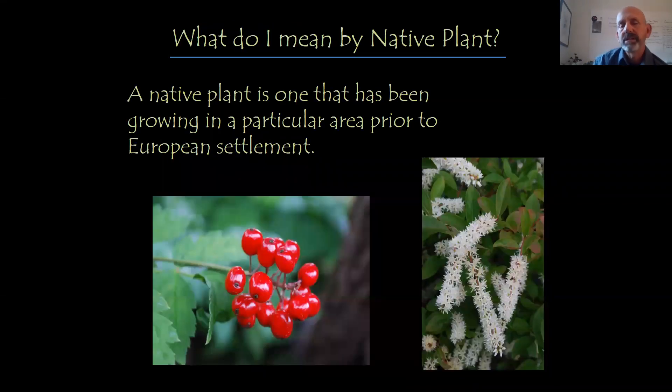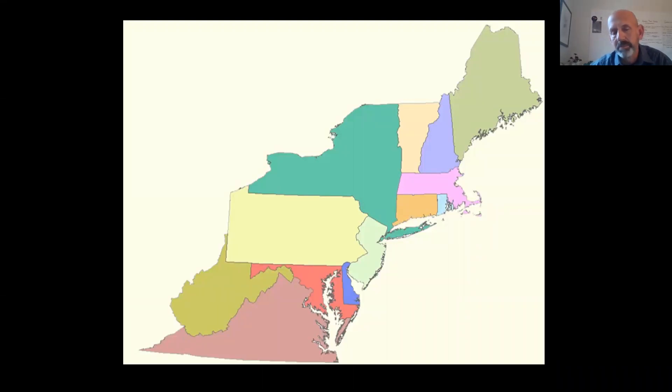Moving on to our talk about native plants — there are a lot of definitions of what native plants are. For today's lecture, the one I'm going with is that a native plant is one that has been growing in a particular area prior to European settlement, with no manipulation by humans. The plants we're going to look at today mainly come from the Northeast region — New England, but also New York and Pennsylvania. There will also be a few from the mid-Atlantic region — Delaware, Virginia, Maryland — that are perfectly hardy in our climate setting.